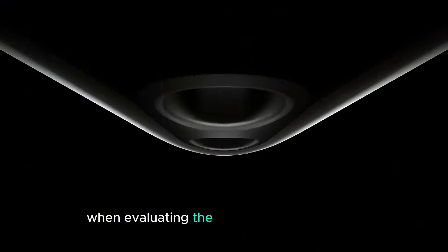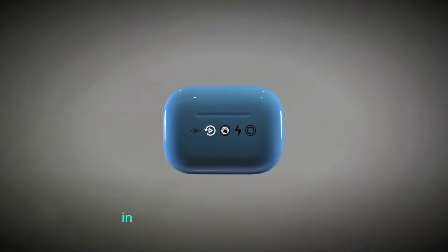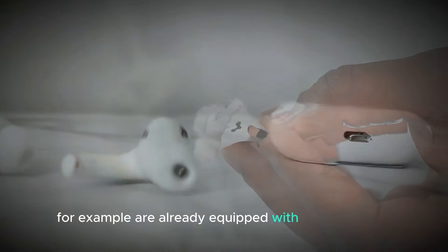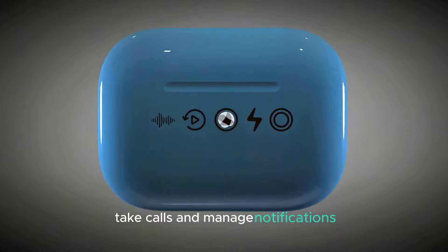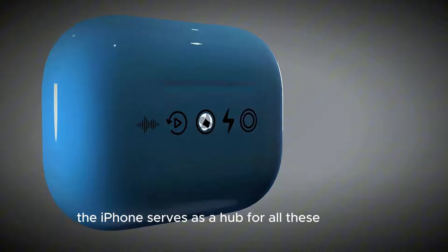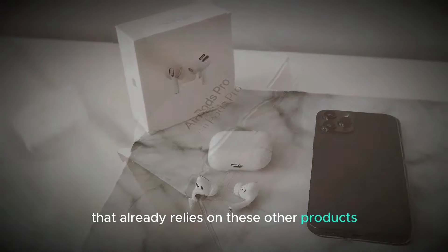When evaluating the practicality of a feature like a screen on a device, it's important to consider how it fits into the overall ecosystem of products you already use. In the case of Apple's ecosystem, users have access to multiple devices designed to work seamlessly together. The AirPods are already equipped with touch controls that allow you to adjust volume, skip tracks, or activate Siri. The Apple Watch can control music, take calls, and manage notifications without needing to pull out your phone. And the iPhone serves as a hub for all these devices, offering more detailed control and a larger interface.